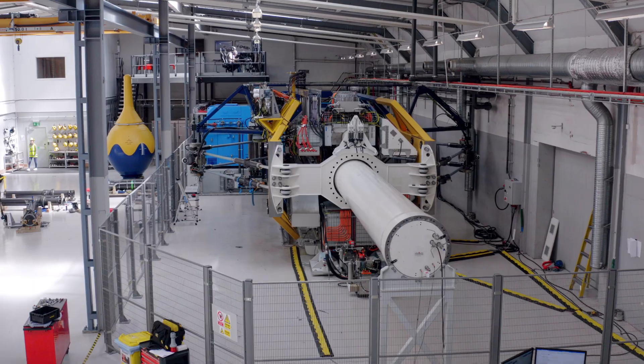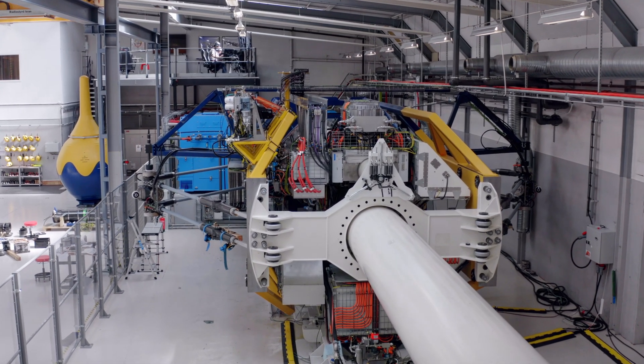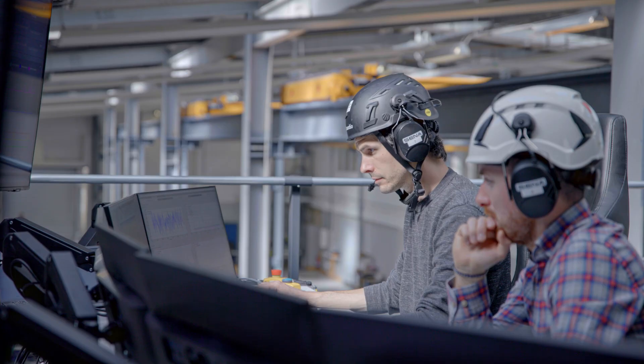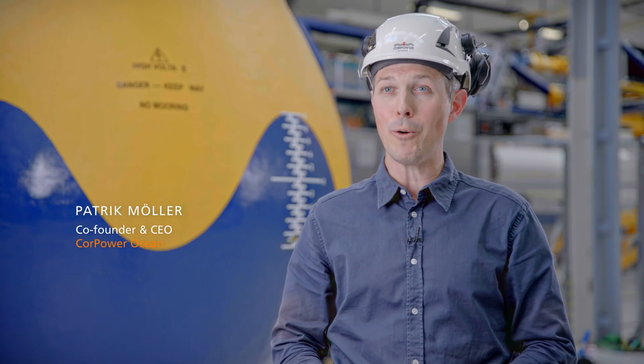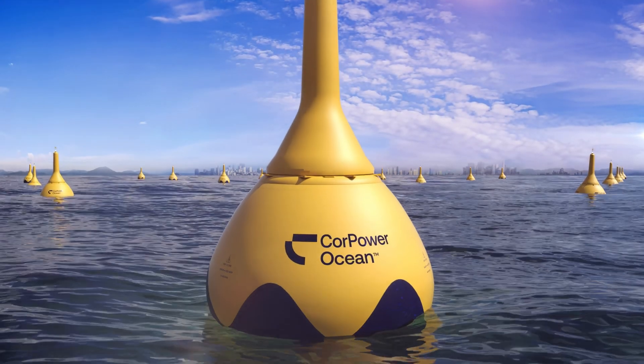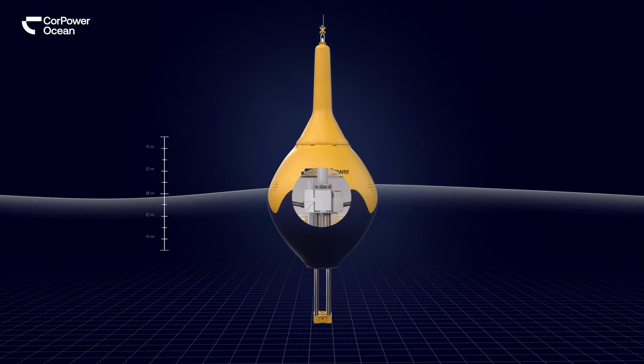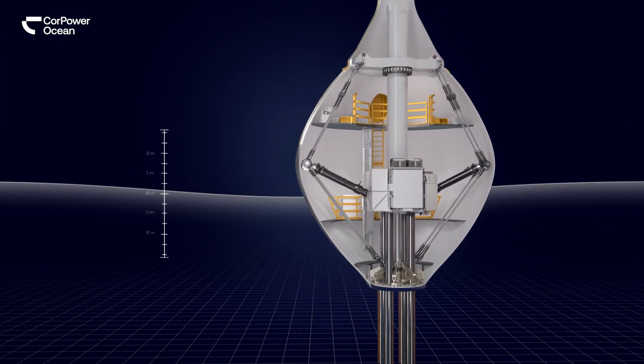We are now in Kåpar's machine hall in Westberga in southern Stockholm, where we are assembling and testing our first commercial scale wave energy converter, the Kåpar C4. Kåpar is a developer of wave energy converters with a new type of high efficiency machines that converts ocean waves into electricity.